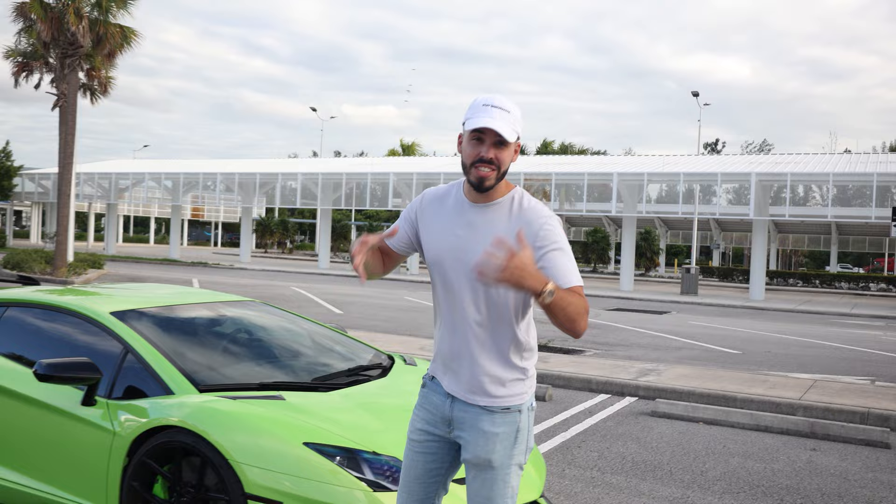The monthly insurance cost is $230. And the monthly gas cost — I don't even know, but it has to be a lot. This car lives at the gas station. Like literally after we're done filming this video, I have to go straight to the gas station.